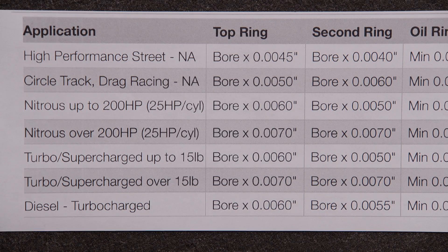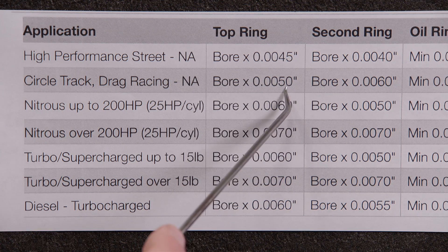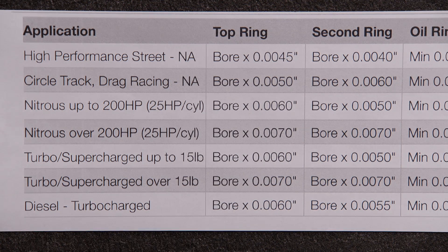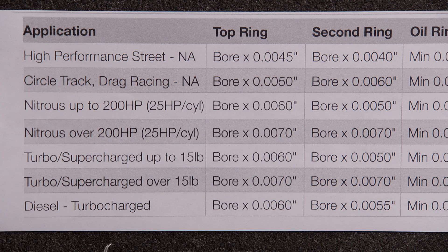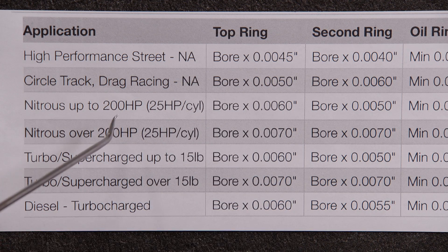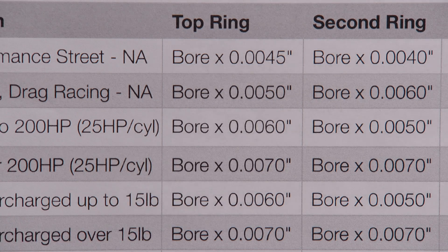Mala is our official piston and bearing supplier, and this is their recommendations for piston ring gap dependent on the engine's application. The bore size is multiplied by Mala's recommended gap based on expansion. It specifies the ring gap for the top and second ring based on the engine's use — from naturally aspirated street engines up to turbo or supercharged engines and their specified boost levels.